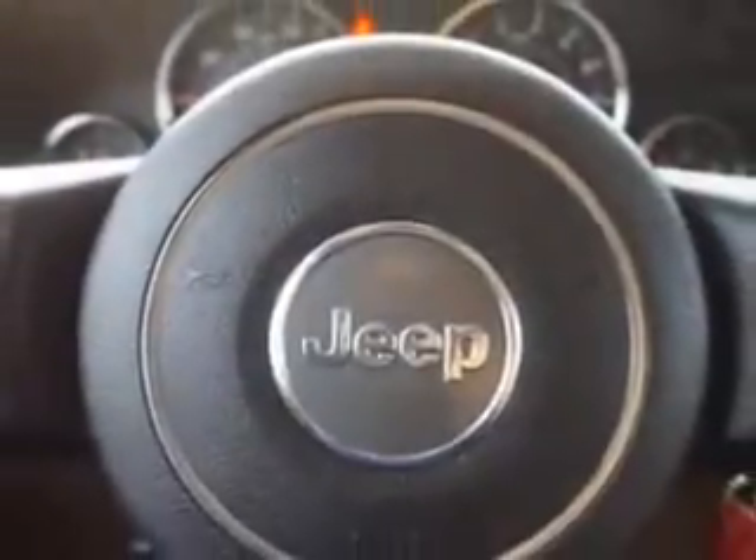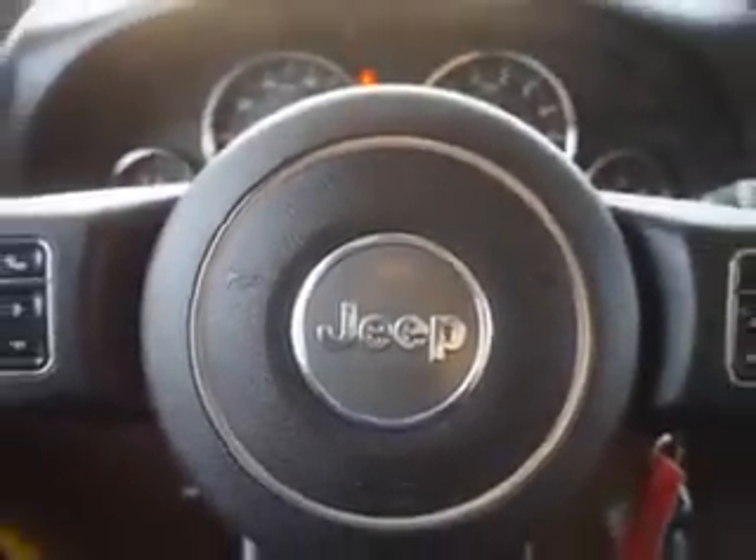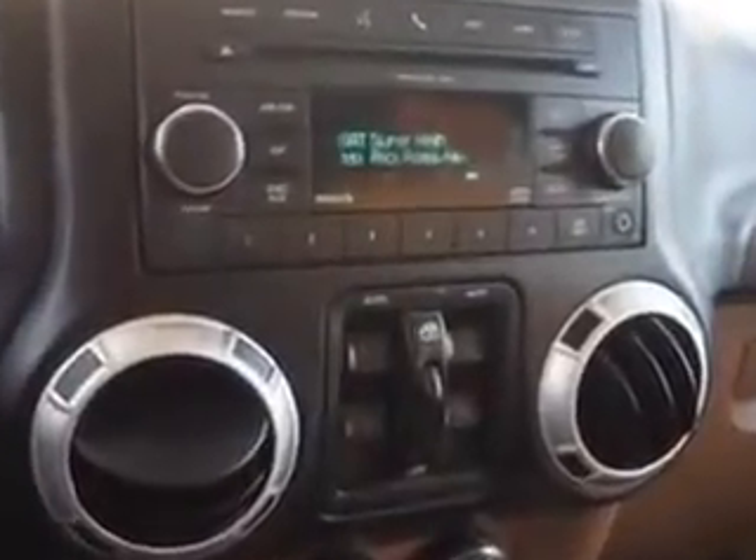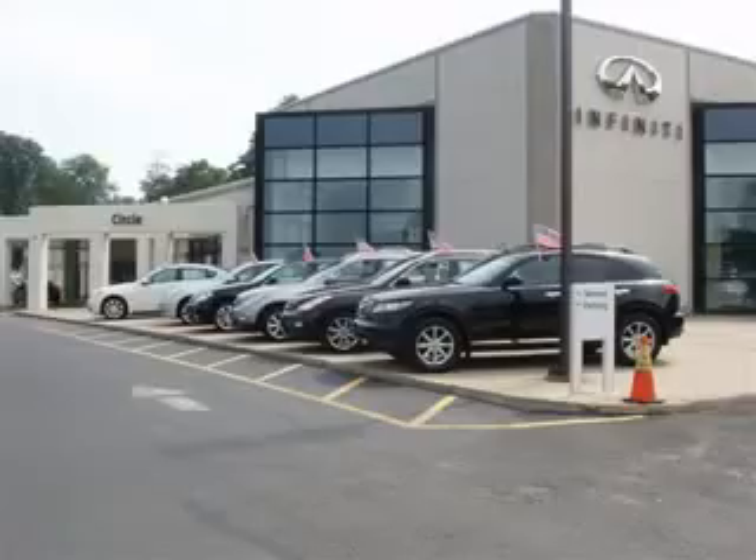Enjoy the drive and have peace of mind in this 2011 Jeep Wrangler Unlimited. See us at Circle Infinity today. At Circle Infinity, you'll find a number of ways that we make customer service the basis of buying and owning a car. Come on by and you won't be disappointed.